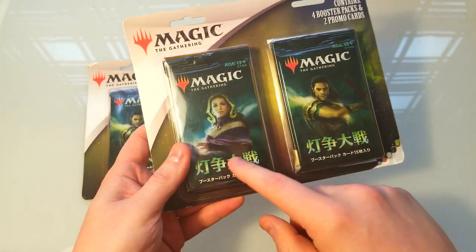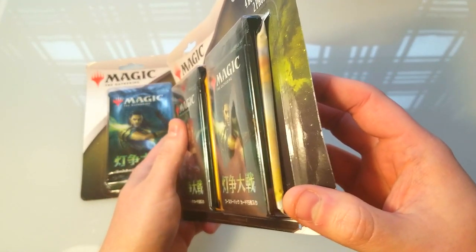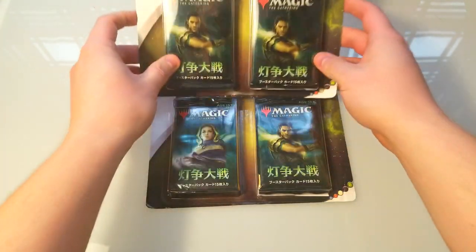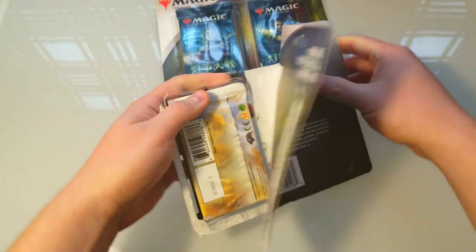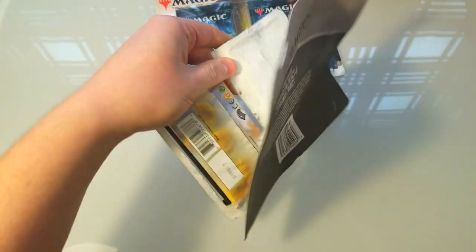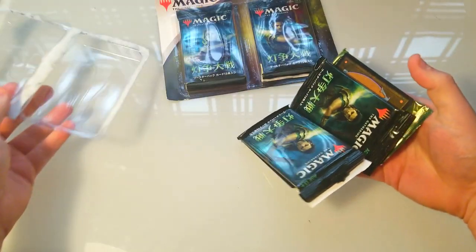There are four packs in each box, but we only get two of the Japanese versions of War of the Spark. Then it looks like we've got a Ravnica Allegiance, a Dominaria, maybe another Dominaria, and possibly an Ixalan or something like that - a couple random ones. Let's crack this open and see if we can find some good Japanese alternative art. It's only a 50% chance to get them in each pack, so you'll probably get one - you'd have to have terrible luck not to.